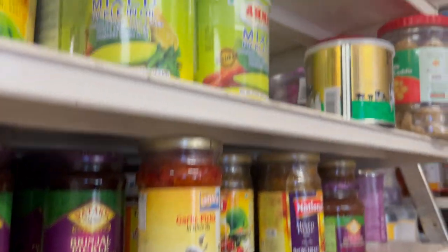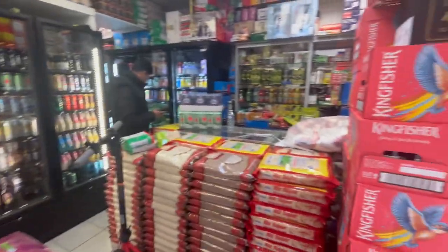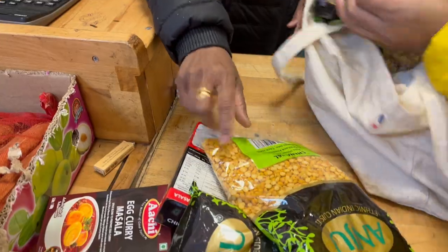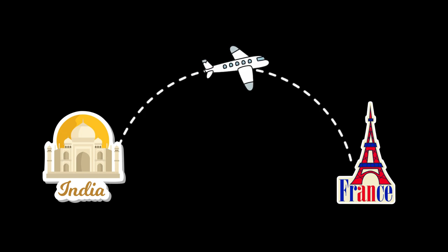This is the pickles. This is Sona Masuri rice — 1 kg is 2.5 euros. This is the A6000, 3.95 euros. There's also something priced at 24 euros. Hello everyone, now we have a Toulouse.